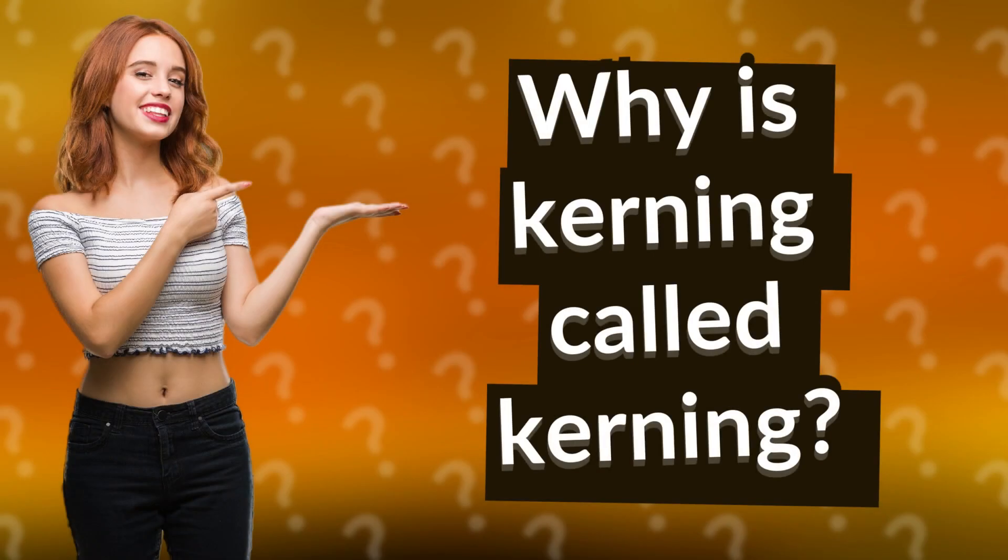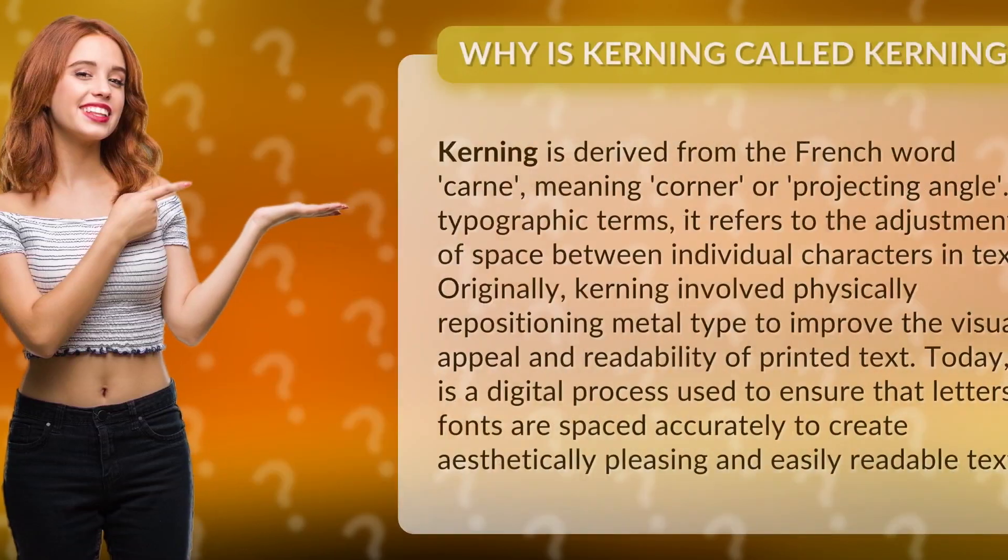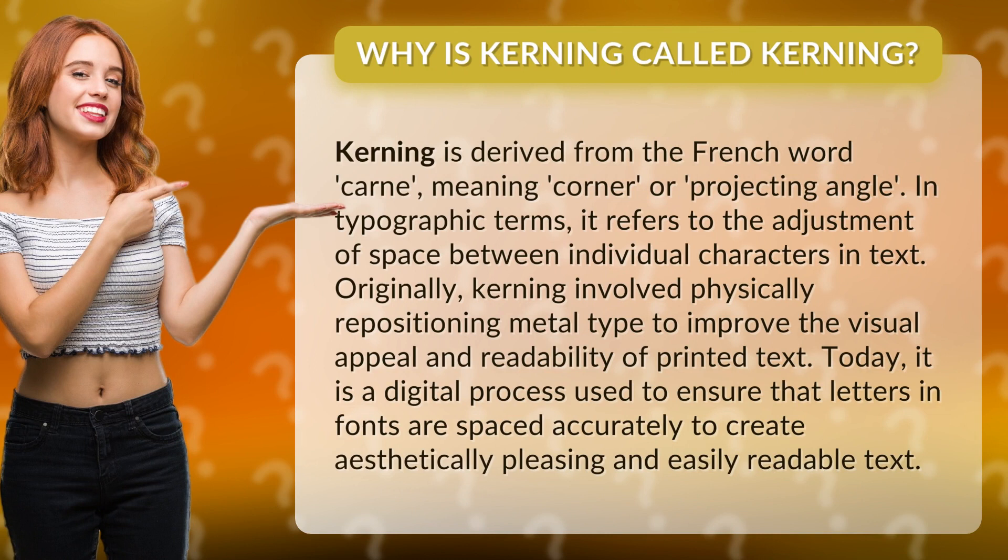Why is kerning called kerning? Kerning is derived from the French word 'carnet', meaning 'corner' or 'projecting angle'. In typographic terms, it refers to the adjustment of space between individual characters in text.